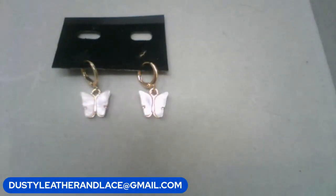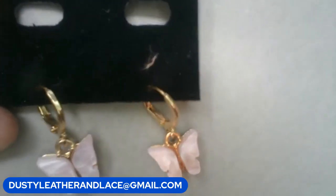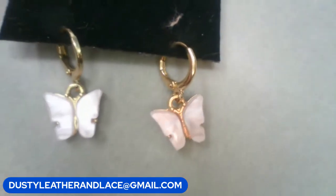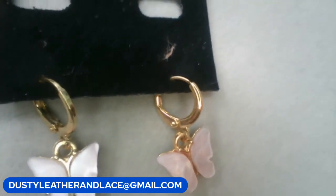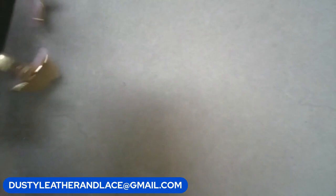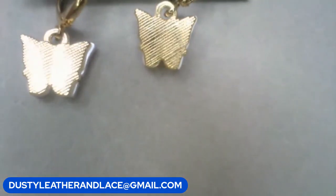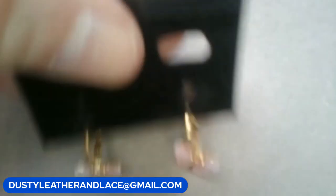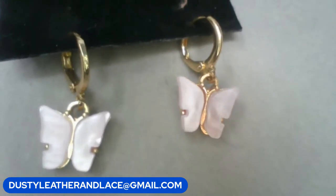These are very pale pink mother of pearl butterfly earrings - gold tone, sweet little hoops for pierced ears. I don't see any markings on them but really cute earrings. These are going to be five dollars. Keyword: 'MOP butterfly.'